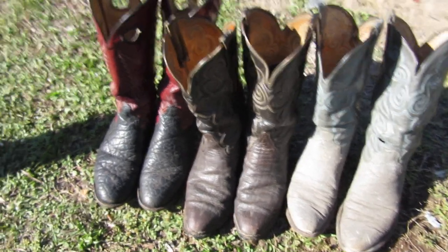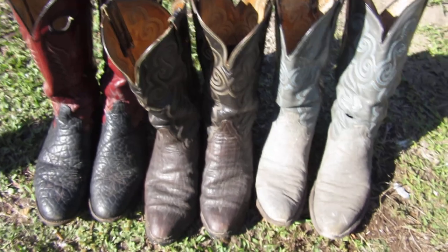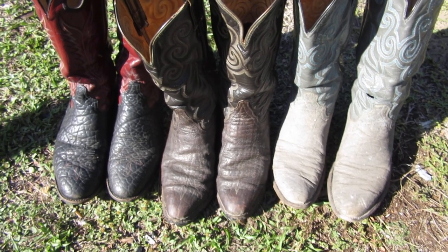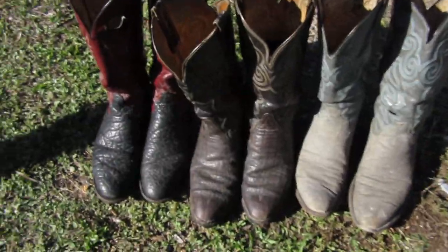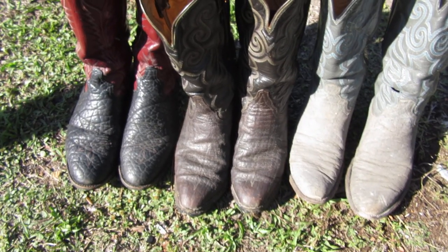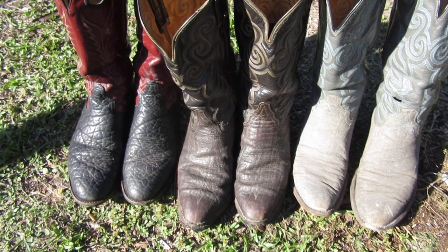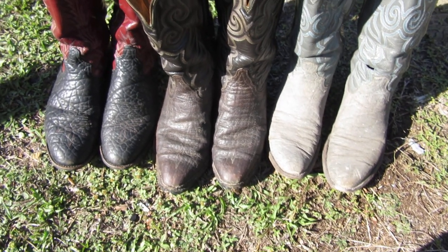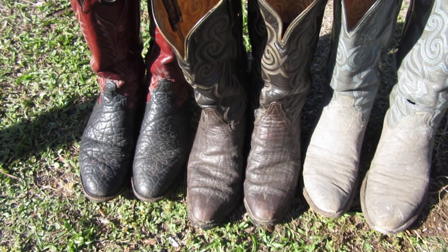I wanted to make a video about boots, specifically elephant skin boots. Obviously there's a lot of controversy with that. All I can really say is I have Tony Llama boots and according to them, their profits go to helping elephants. They only use skins from elephants that have died of natural causes or have had to be humanely put down. Now I've heard some people say that's kind of a difficult thing to really gauge, or kind of hard for you to know where the skins are really coming from, but it's hard to say.